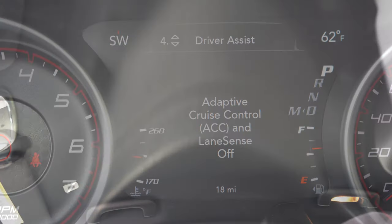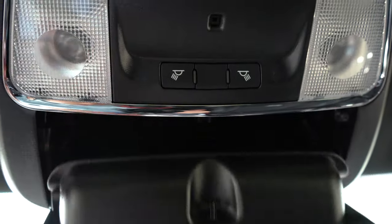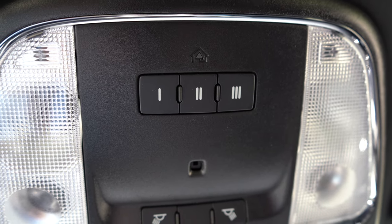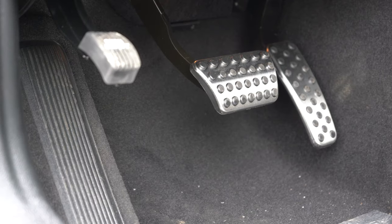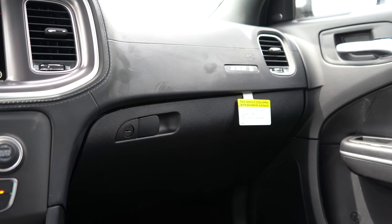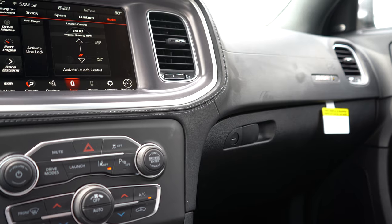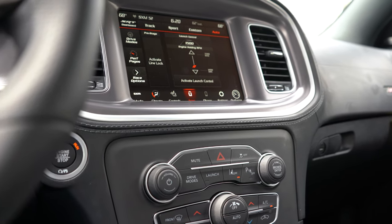A power sunroof is available for around $1,300. A suede headliner comes with the Carbon and Suede Interior Package for approximately $1,600. Overhead sunglass holder, dual-zone climate control, and universal garage door openers all come standard — the built-in garage door openers are much better than a clip-on that rattles at highway speed. Aluminum foot pedals come standard too. Overall interior quality is okay — not the very best, but the Alcantara seats and available suede headliner definitely help.